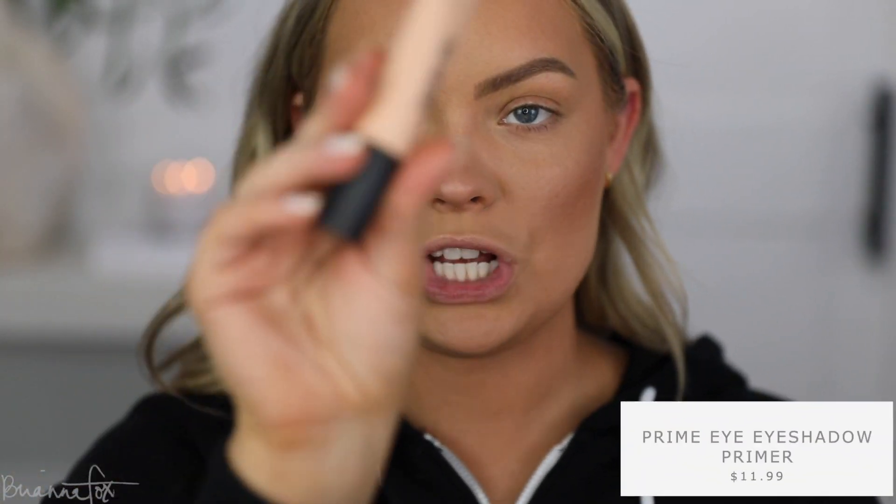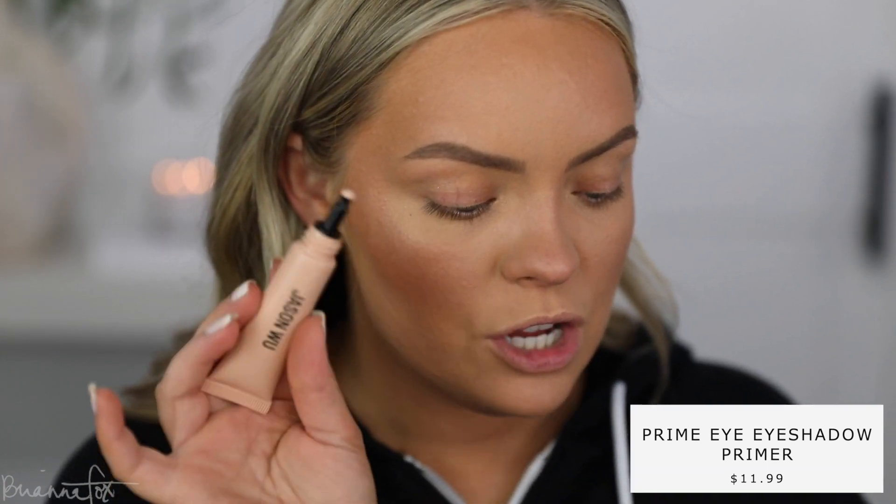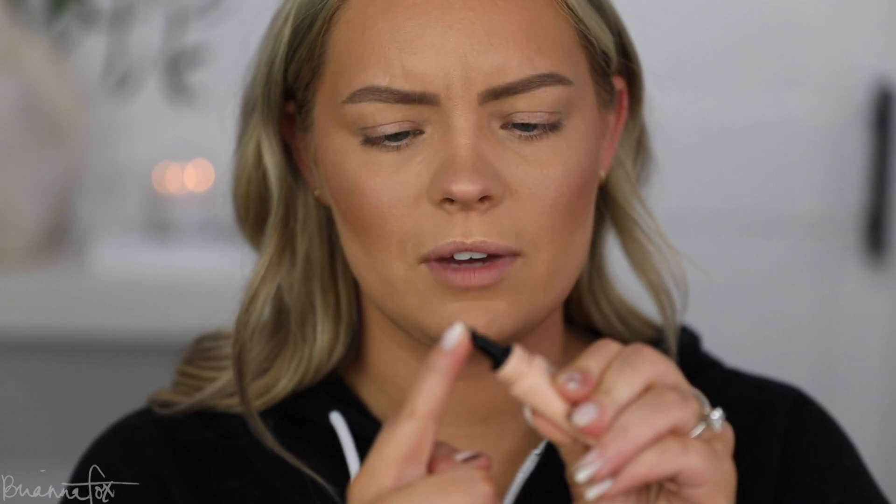Let me do my eyebrows really quick and then I'll be right back. Okay, my brows are done and now I'm going into the Jason Wu eyeshadow primer. Just a little tiny bit goes a very long way — I do have this in the shade medium so they are tinted, just making sure not much comes out.